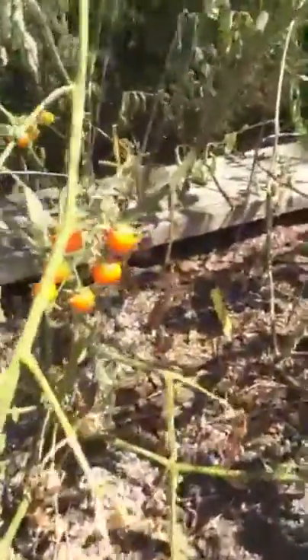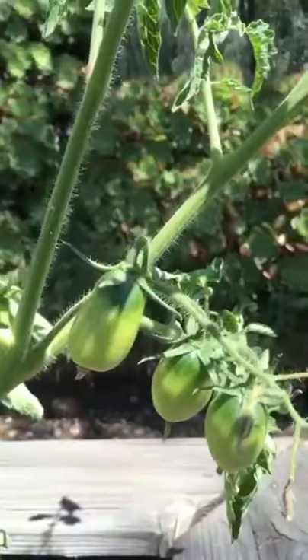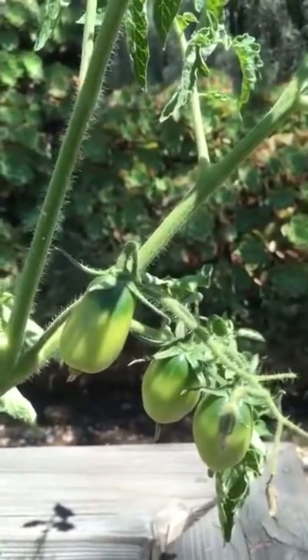Got some sun golds growing. So sweet. These are some of our favorites. They're called green zebras.